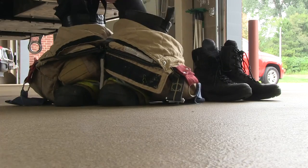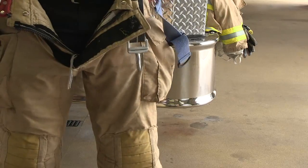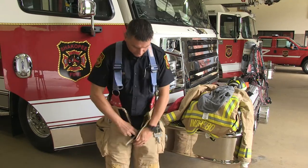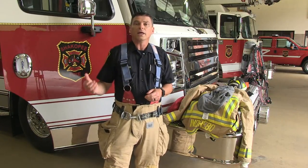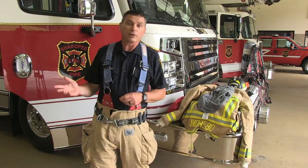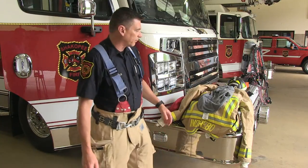Now we put on our firefighting boots — big firefighting boots made of leather. They won't burn. We also put them on with our pants; these are called bunker pants. Our bunker pants and our boots are put together so that we can get ready quicker. The reason they're called bunker pants, or this is all called bunker gear, goes back a long, long ways when firefighters would sleep at the fire station. They would put their gear by their bunk, so in the middle of the night when they wake up, they just step into their gear — called bunker gear because it's kept by their bunk.